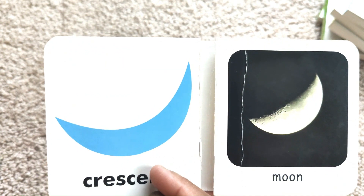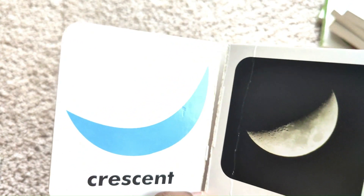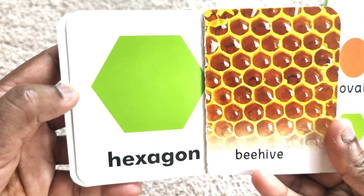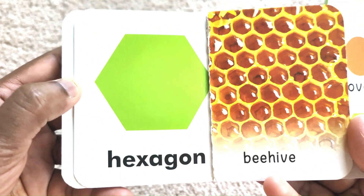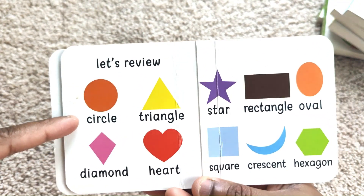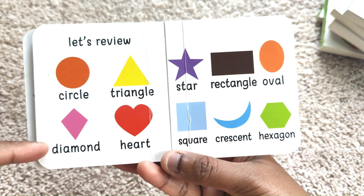Crescent — crescent moon. Hexagon — a beehive is a hexagon. Circle. Triangle. Diamond.